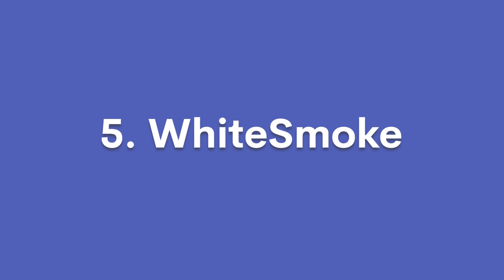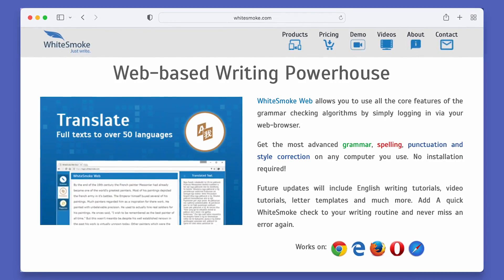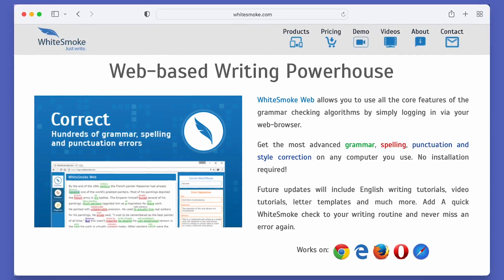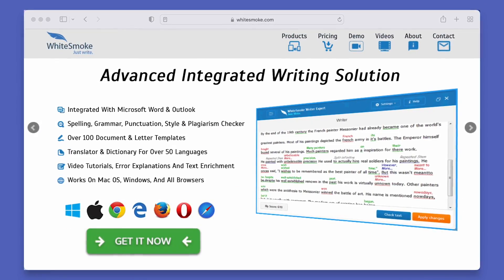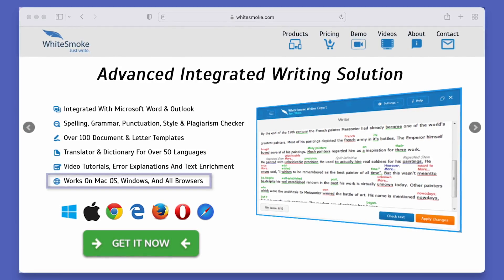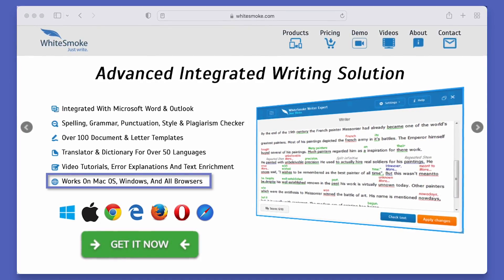And finally, we have Whitesmoke. Whitesmoke is also a great grammar checker that helps to shape your writing. Like Grammarly, it has a huge database that checks for plagiarism, spelling, punctuation, and many more things like that. What sets Whitesmoke apart is that it can be used in more than 50 languages. It also works well on Windows, macOS, and all browser extensions.